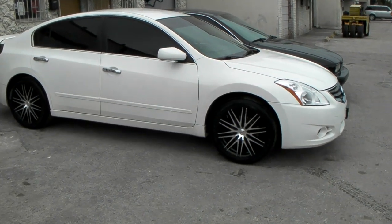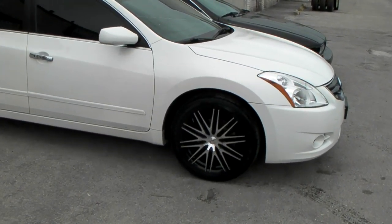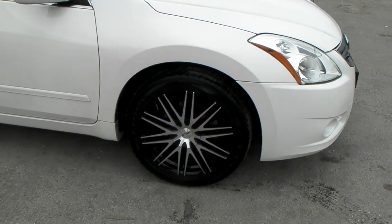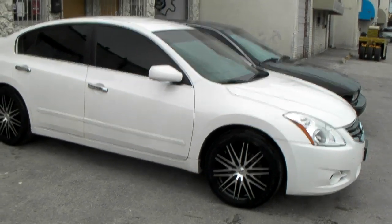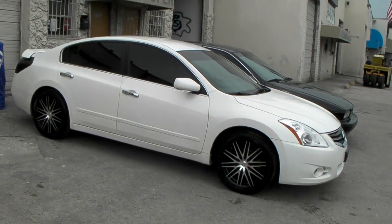It's your boy KB from Dubs and Tires TV, and right now we're looking at the Hilo HEA 80 on a 2012 Nissan Altima. Got a 245-45-18, got a stock size on here, but it came out really nice on this vehicle.